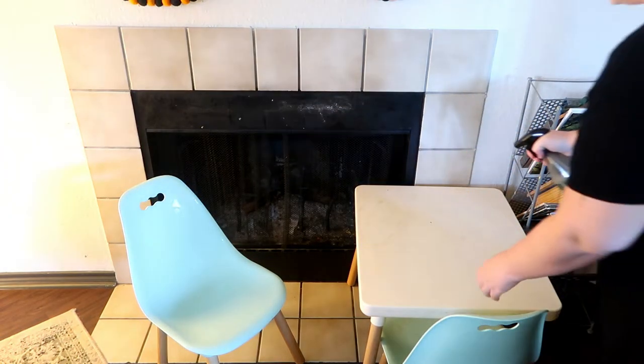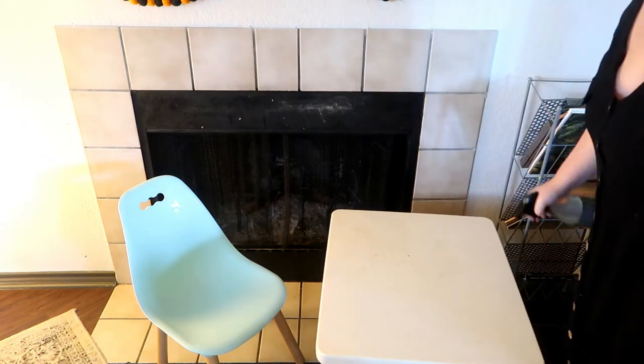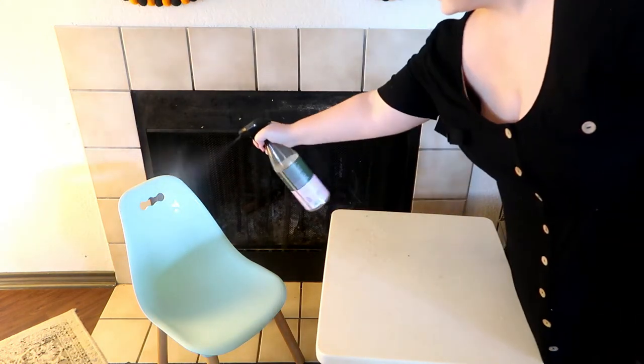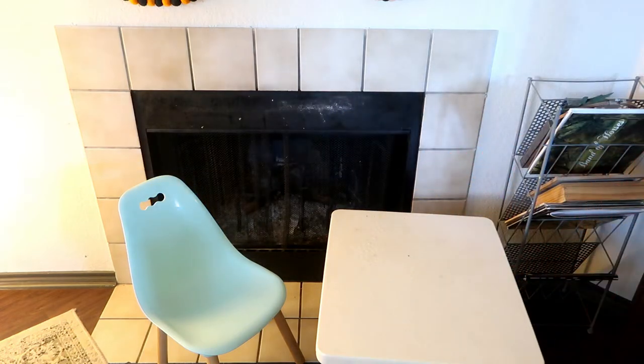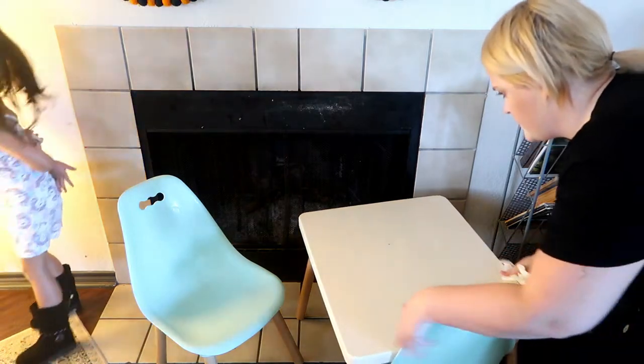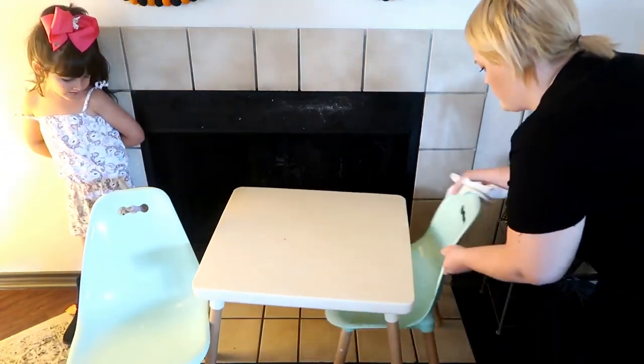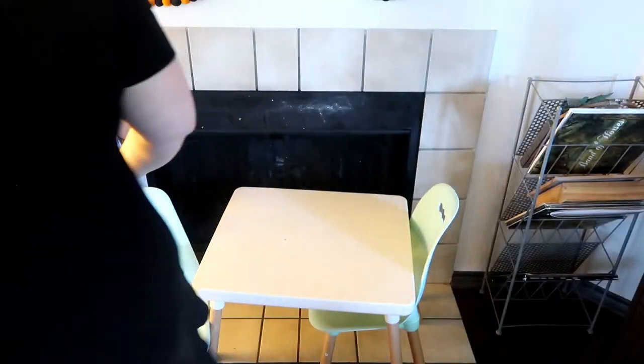Next I'm just going to decorate the girls' little food area and get it all festive. I always use a new placemat for the holidays — it's fun for them and it also adds coverage for their table for spills and is easy to clean up.